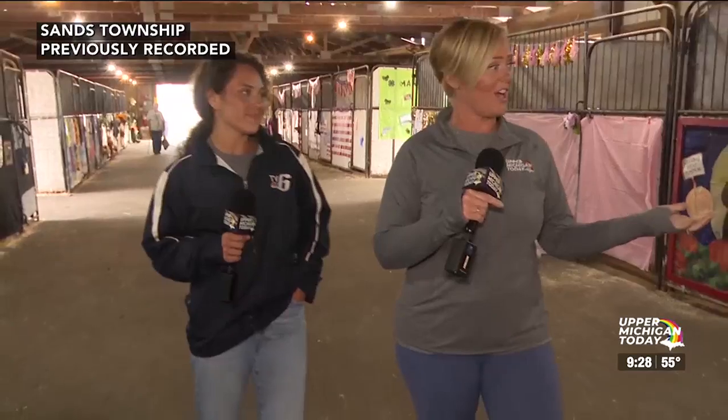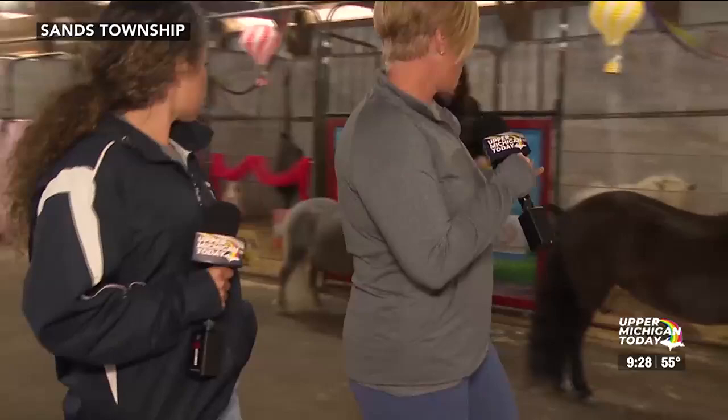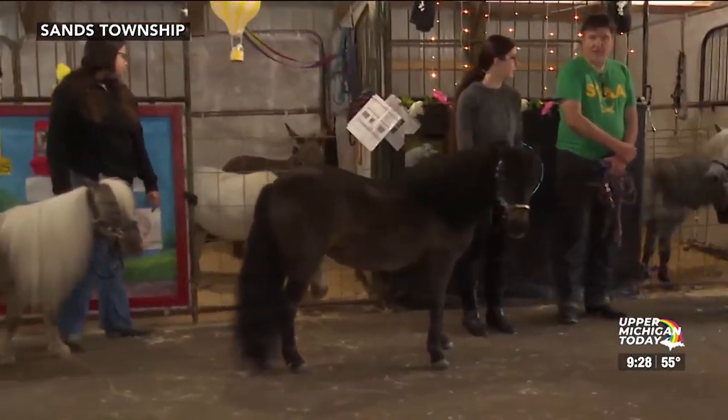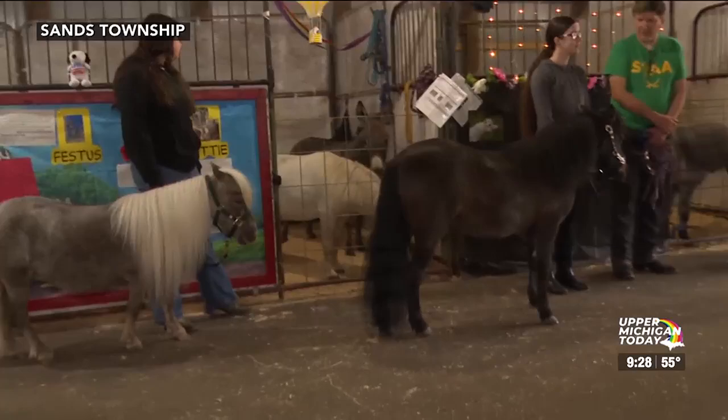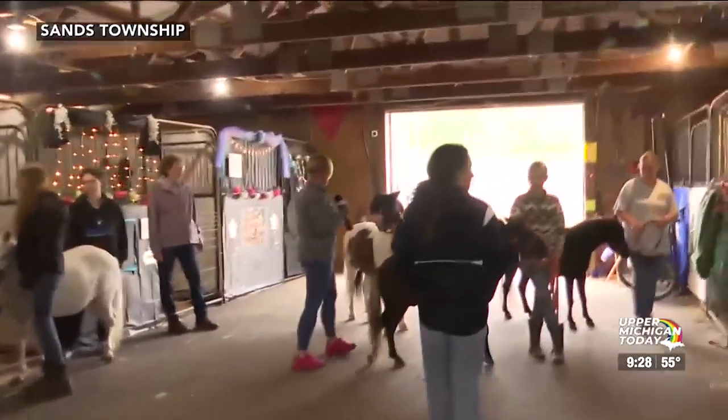Welcome back to Upper Michigan Today. We are at the Marquette County Fair inside one of the horse barns here on the fairgrounds. We're just taking a little walk through to show you some of the mini horses that are here, and we're taking a look at what it takes to work with these horses, how to show them, and all of the time and dedication that their owners go through.